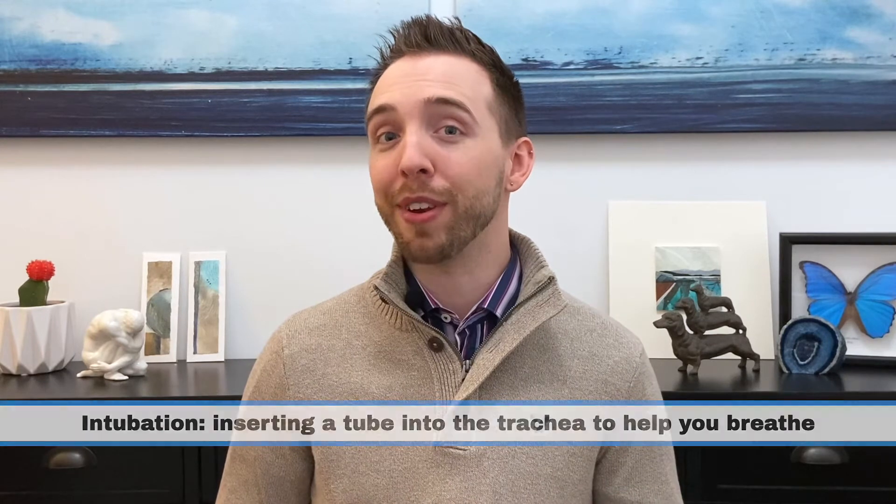One of the warning signs that may signal the need for intubation is if the attack is severe enough that you're unable to continue breathing because your muscles are so fatigued from trying to breathe that they don't have any more energy.